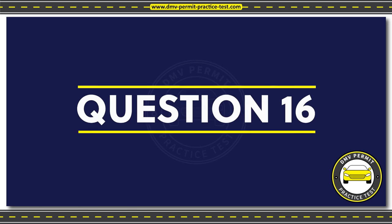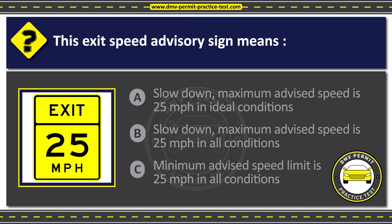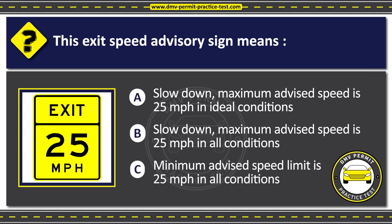Question 16. This exit speed advisory sign means: Option A: Slow down, maximum advised speed is 25 miles per hour in ideal conditions. Option B: Slow down, maximum advised speed is 25 miles per hour in all conditions. Option C: Minimum advised speed limit is 25 miles per hour in all conditions. The correct answer is Option A: Slow down, maximum advised speed is 25 miles per hour in ideal conditions.